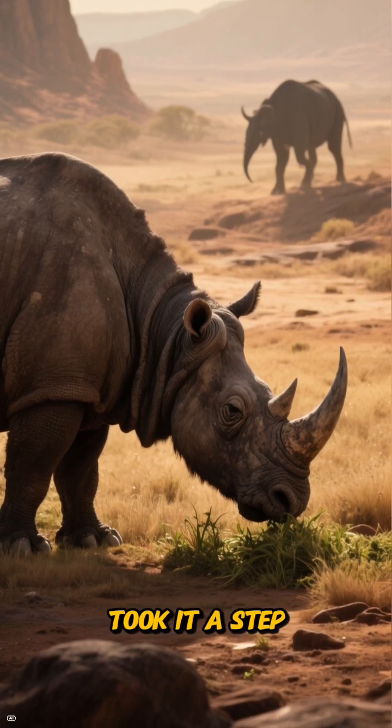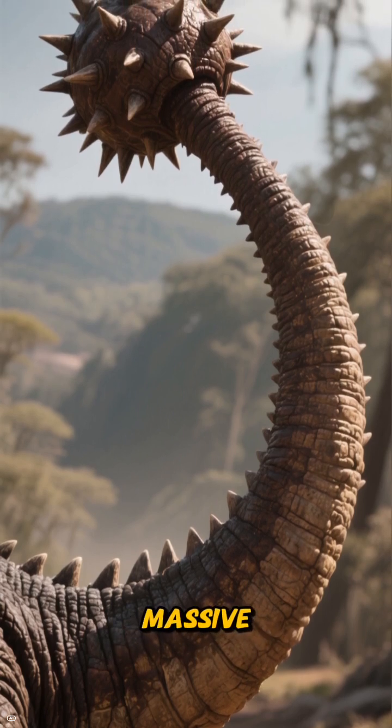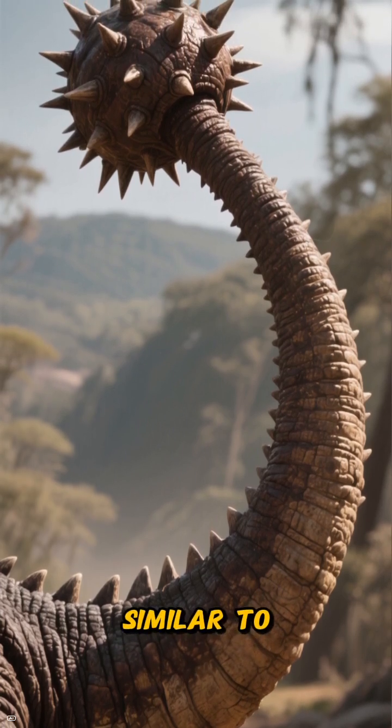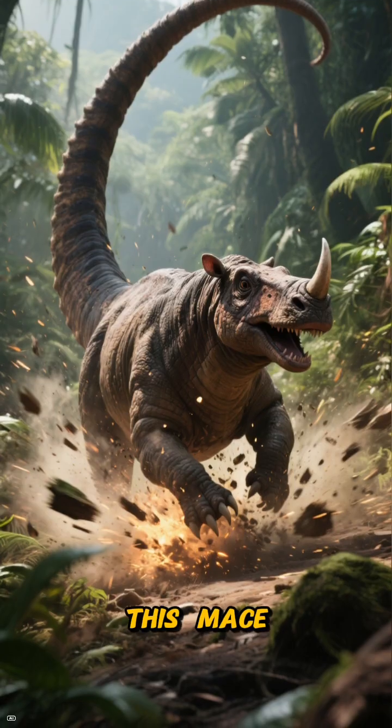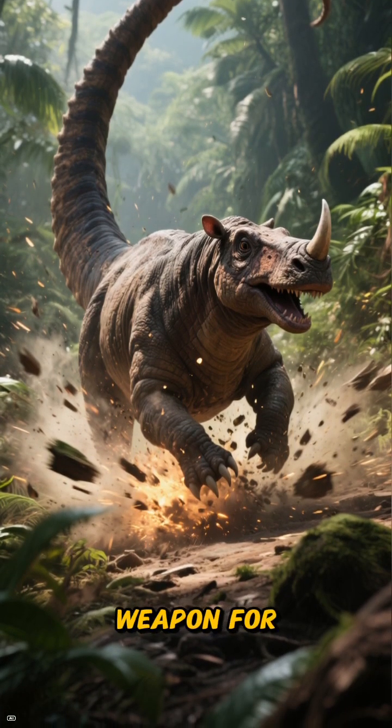The Doedicurus took it a step further. It had a long, powerful tail that ended in a massive spiked club, similar to an ankylosaur. This mace could be swung with incredible force — a devastating weapon for defense.